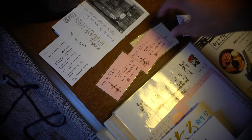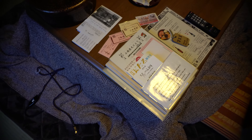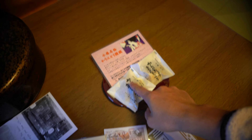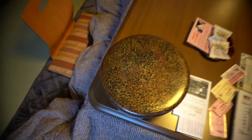Upon check-in, they give you two cards — one for breakfast and one for dinner. The room rate I purchased includes both breakfast and dinner. The welcome snack is Otaru's famous mantou. There's also tea — cool!